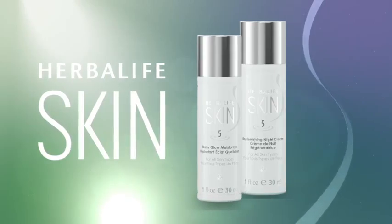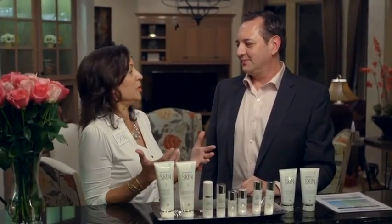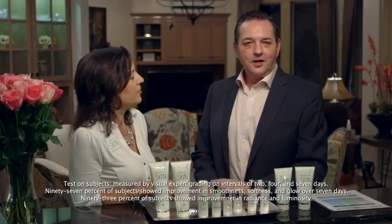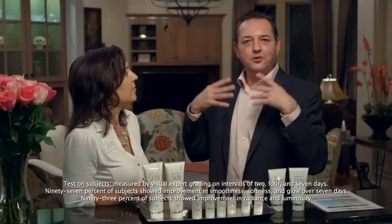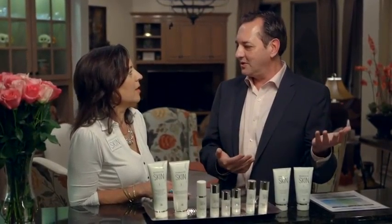Next we have our moisturizers — a day moisturizer and a night moisturizer. A lot of people use the same moisturizer, so why two? The Daily Glow moisturizer we use in the daytime. It will help your hydration levels double for eight hours. It has illuminating properties, so it will give you a nice healthy glow to your skin. It's not makeup — it's a healthy glow to the skin.